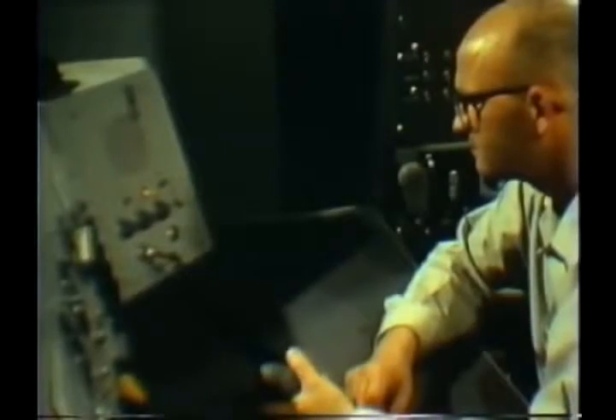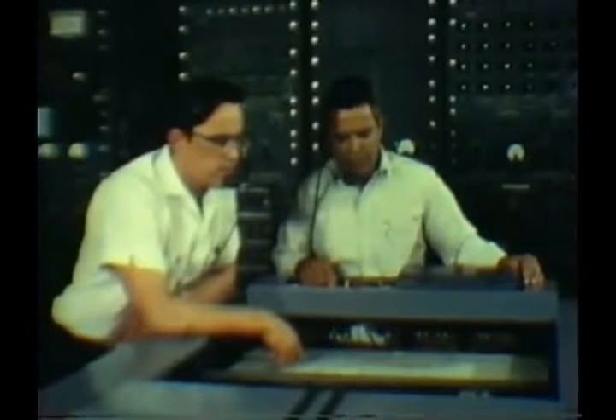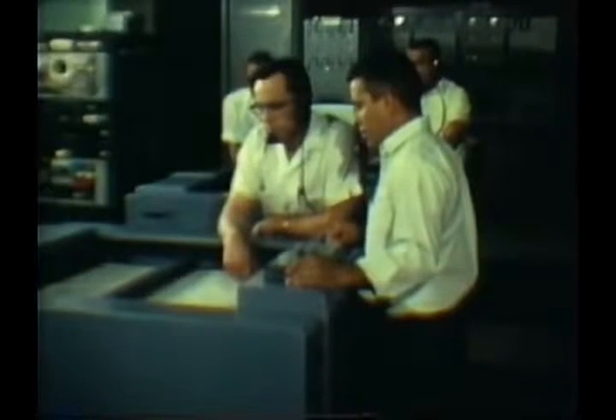Direct communications link all transmitter personnel with the senior missile flight safety officer stationed near the launch site. A word from this man can cause either the missile's destruction or shut off of its propulsion.